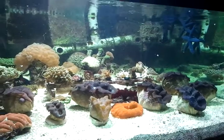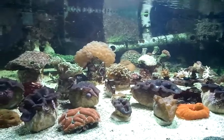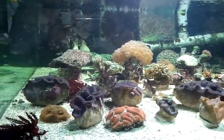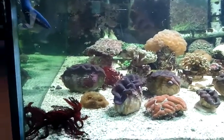The croceas, I couldn't be more ecstatic about. They are huge. These are wild collected crocea clams, and they have beautiful coloration on the shells as well as the mantles. They are just stunning.